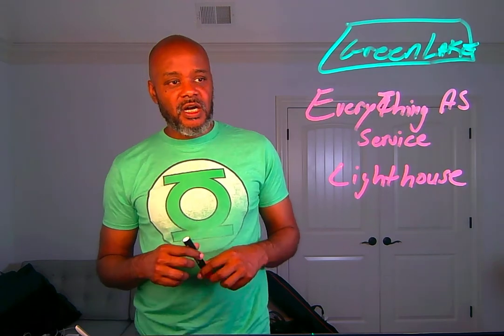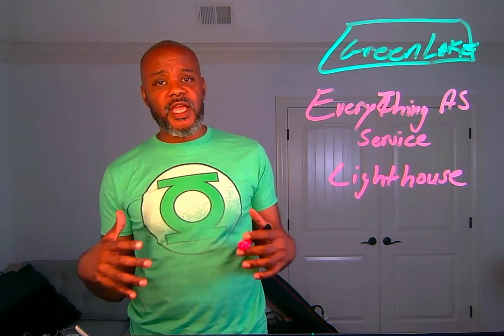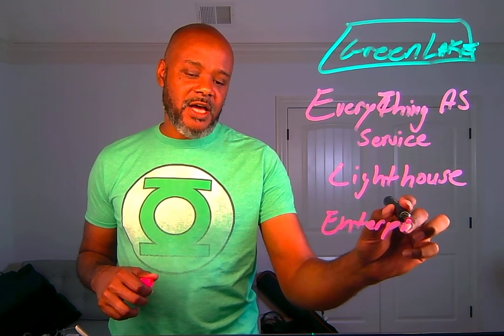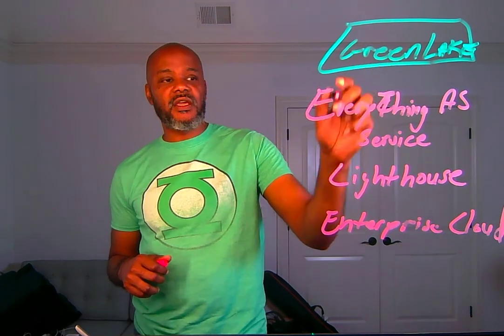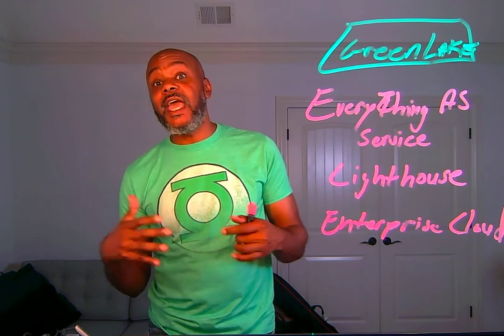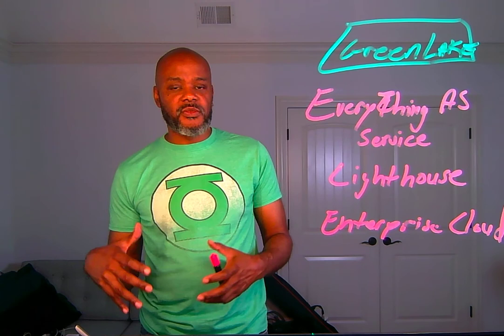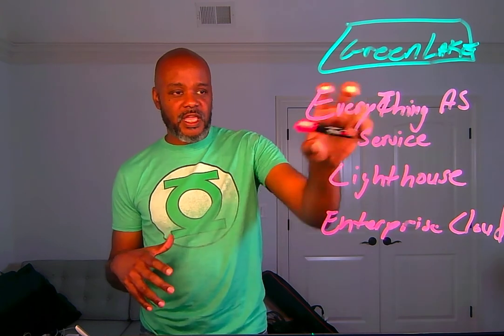Under the GreenLake brand, the GreenLake portal, and the GreenLake delivery everything-as-a-service model, HPE announced their GreenLake Enterprise Private Cloud. So how is enterprise private cloud any different than GreenLake everything-as-a-service or GreenLake Lighthouse? Well, this is cloud as we expected. Think of AWS circa 2012, 2013 — offering VMs, containers, block storage as a service — and they already offered that in GreenLake everything-as-a-service.